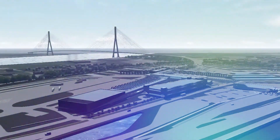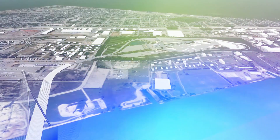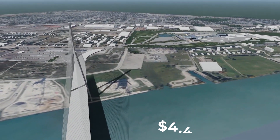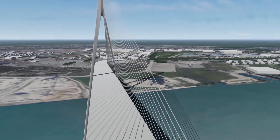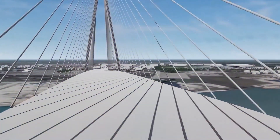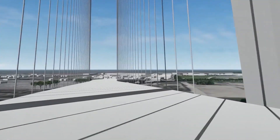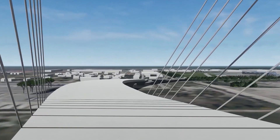For the Gordie Howe Bridge, it's expected that the bridge will be open to traffic in 2027. We're talking about the new $4.4 billion mega bridge connecting the US and Canada — the Gordie Howe Bridge. It's said to be the longest cable-stayed bridge in the world, stretching over the Detroit River and providing a vital trade link between the US and Canada.